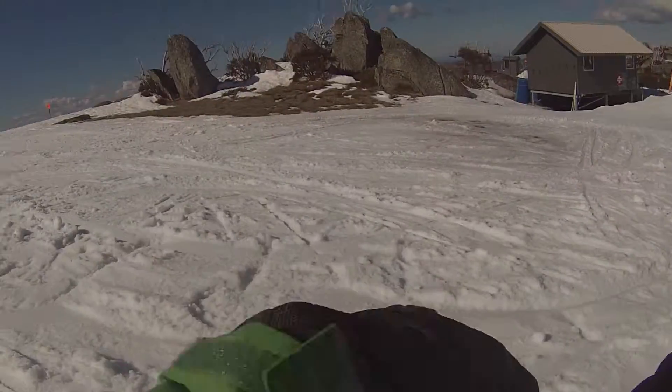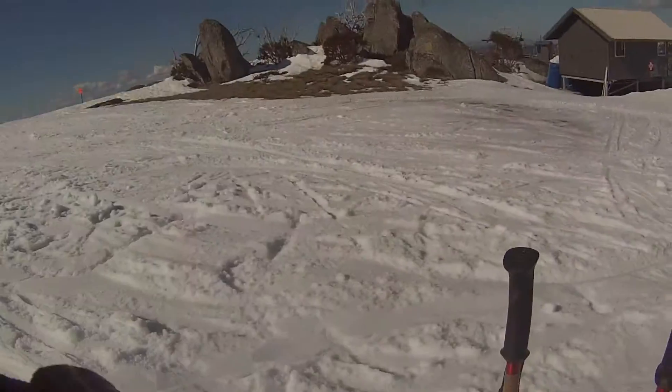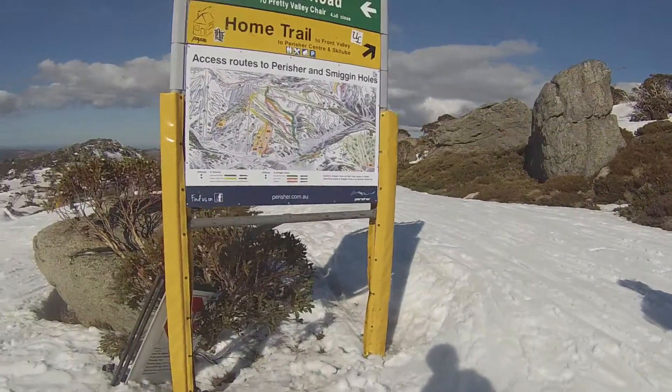Have you ever been caught up at the top of a mountain in a southern blizzard? Frozen your hands off after having to take off your gloves just to reply to a simple text message? Spent hours staring at maps and signs trying to work out where to go? Or simply just got lost and found yourself hustling down out of control down the 1992 Olympics men's slalom course?